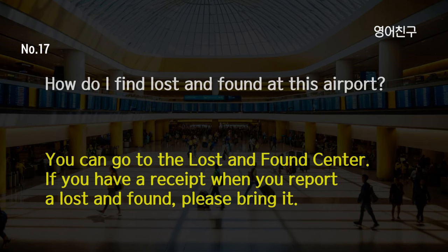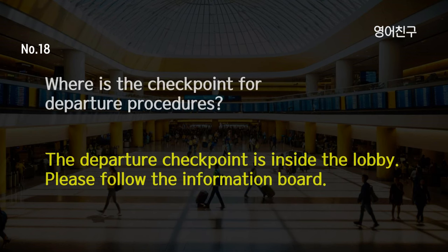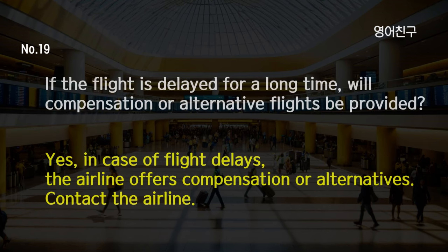How do I find lost and found at this airport? You can go to the lost and found center. If you have a receipt when you report a lost and found, please bring it. Where is the checkpoint for departure procedures? The departure checkpoint is inside the lobby. Please follow the information board. If the flight is delayed for a long time, will compensation or alternative flights be provided? Yes, in case of flight delays, the airline offers compensation or alternatives. Contact the airline.